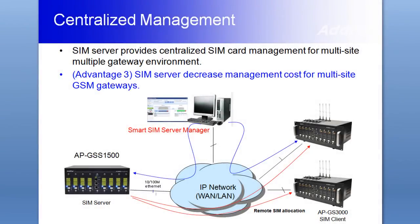Another feature is the centralized Remote SIM solution. The Remote SIM Bank solution mutually works with ADPAC GSM gateways, and users can manage SIM cards using Smart SIM Server Manager without visiting the remote area where GSM gateways are located.